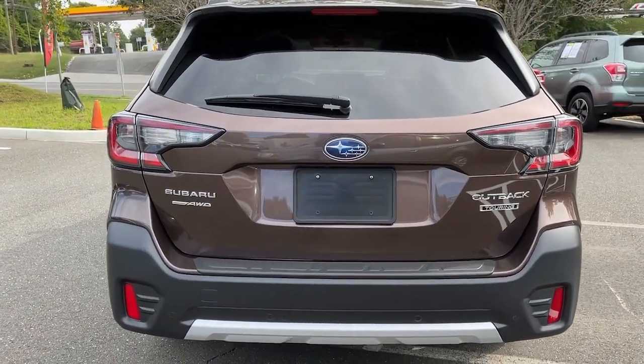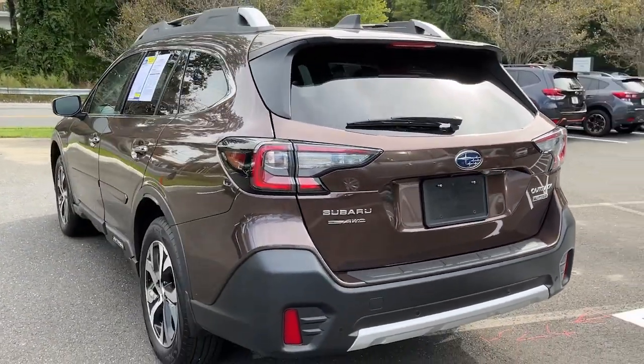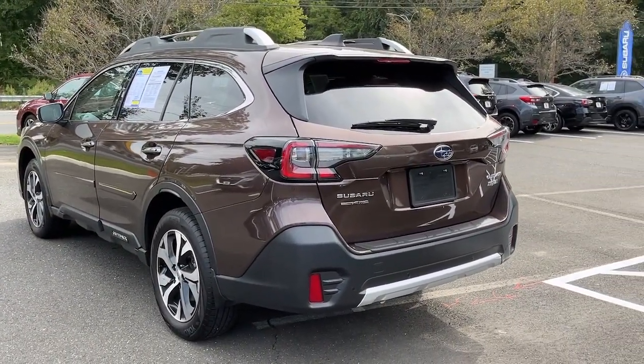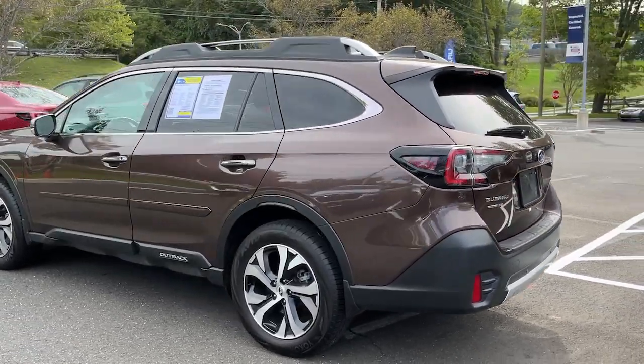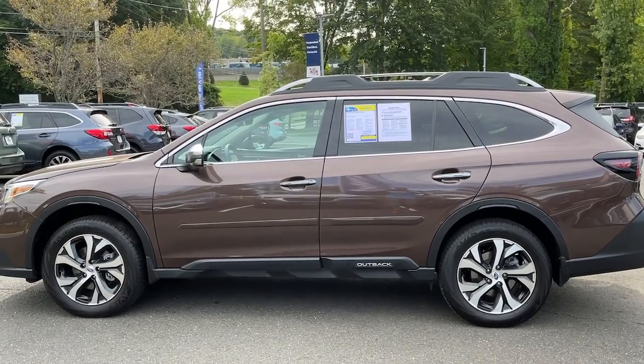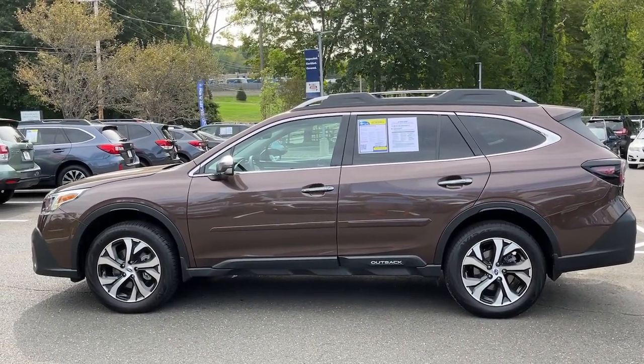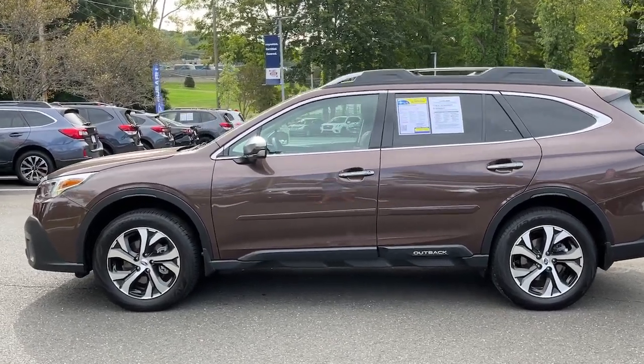These are just some of the great options this vehicle comes with: heated steering wheel, heated and cooled front seats, Apple CarPlay and Android Auto, navigation system, moonroof, heated driver seat, keyless entry, power passenger seat, heated rear seat, heated mirrors. Rugged yet refined — that's the Outback.